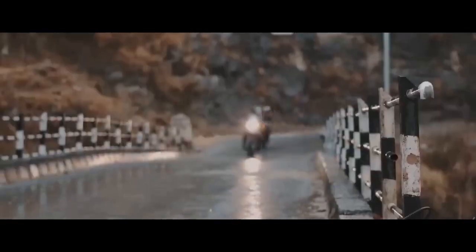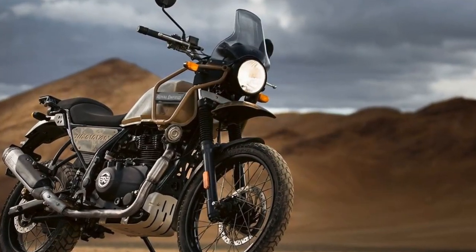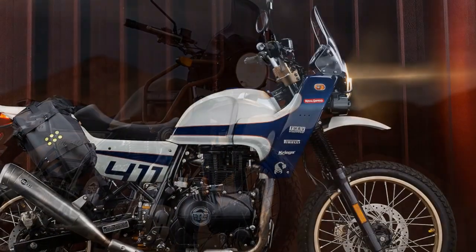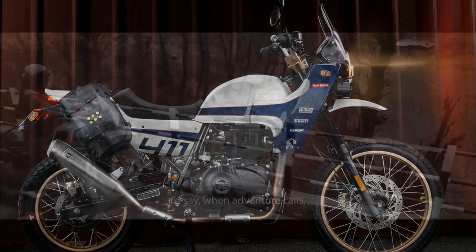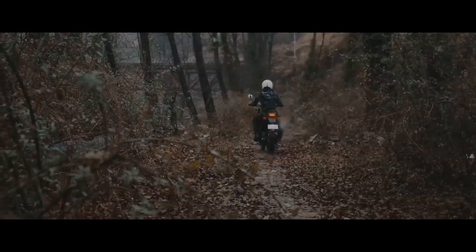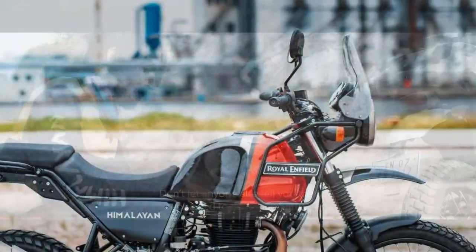Pros of the Royal Enfield Himalayan: 1. Adventure-ready design — the rugged and purposeful design is well-suited for adventure touring and exudes a unique charm. 2. Versatile performance — its 411cc single-cylinder engine delivers a smooth and manageable power band, making it suitable for both on-road cruising and off-road exploration. 3. Comfortable riding position — the upright riding posture, comfortable seat, and wide handlebars ensure rider comfort during long-distance journeys.